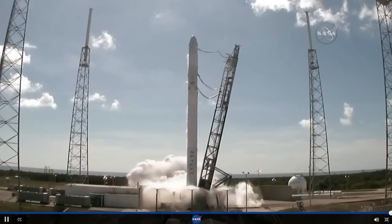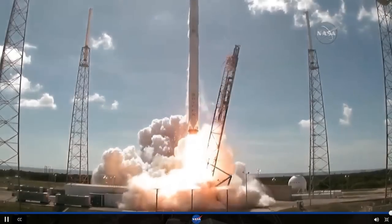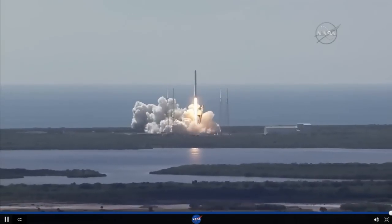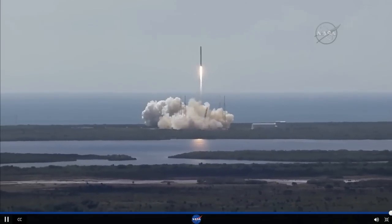1. Ignition sequence start and liftoff of the SpaceX Falcon 9 rocket, adding to the International Space Station access for future American rockets. And Falcon has cleared the tower.